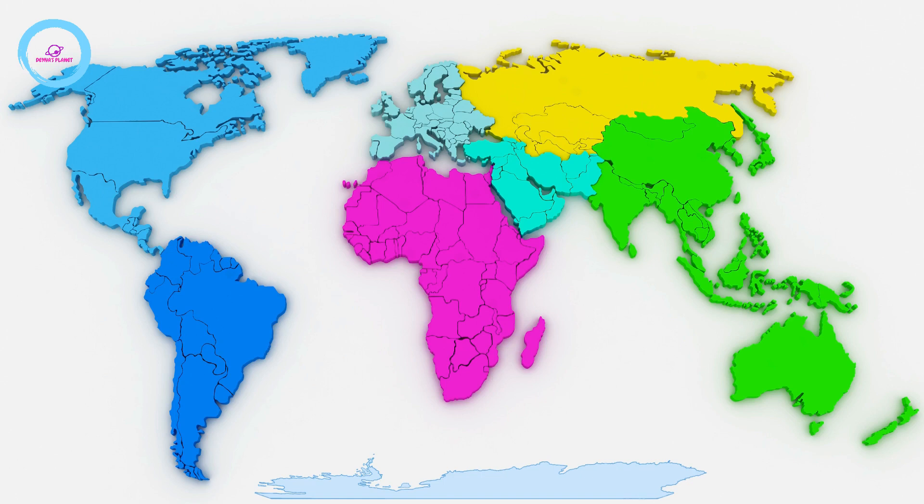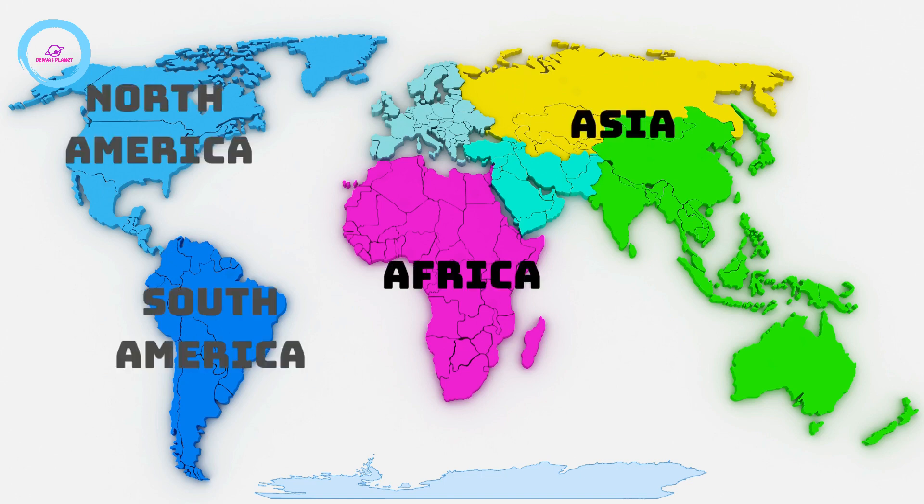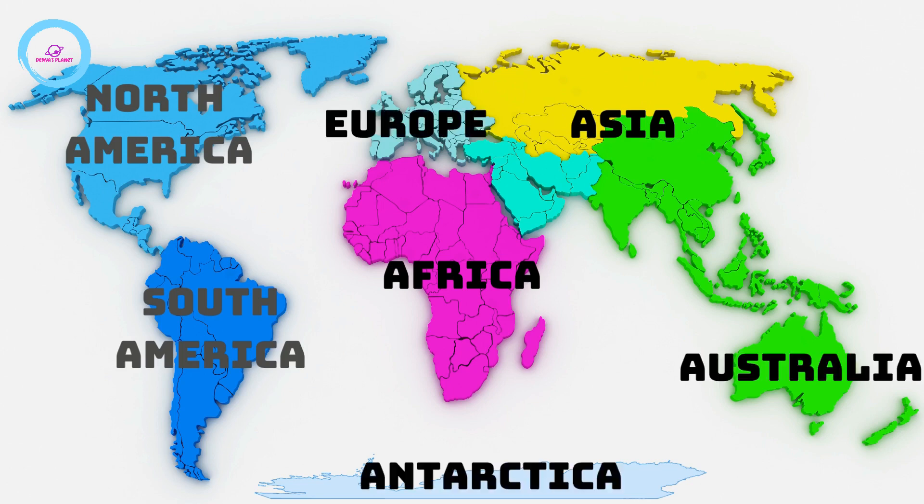They are Asia, Africa, North America, South America, Antarctica, Europe and Australia.